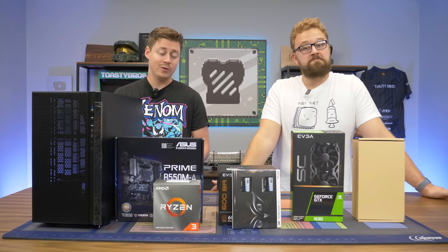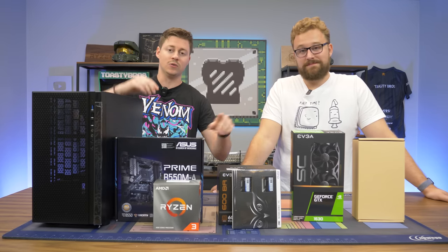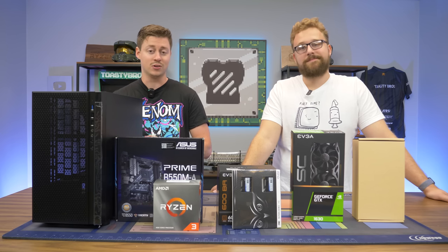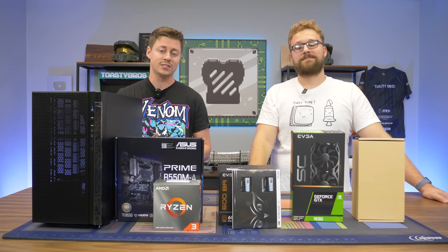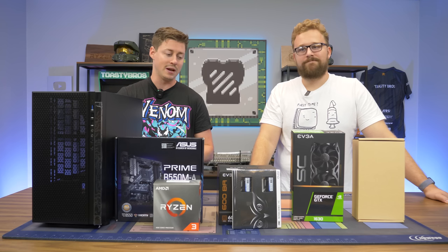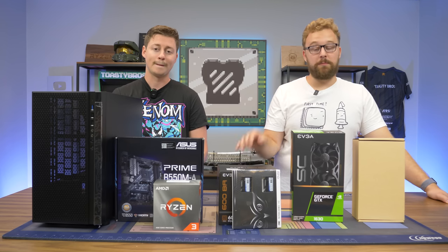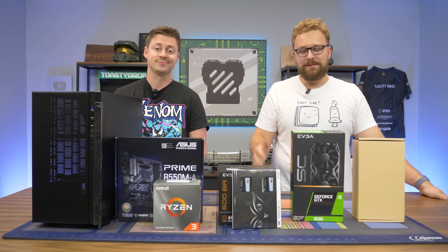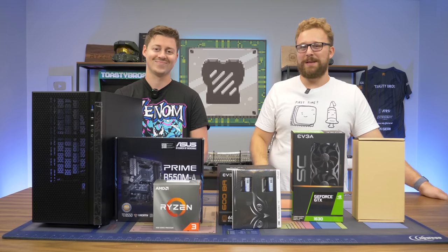Realistically, this build is actually pretty good on paper. It's just that the price for the GPU and CPU are pretty expensive comparatively speaking to parts you could get for a better price. The links in the description will be affiliate links — we'll actually be replacing the CPU and GPU with better components we recommend, but everything else in this build is pretty good. We're going to talk about each individual part, specifically the CPU and GPU, and why you don't really want to buy these.